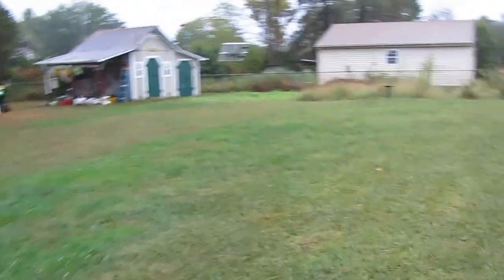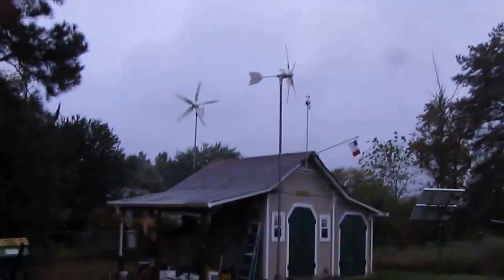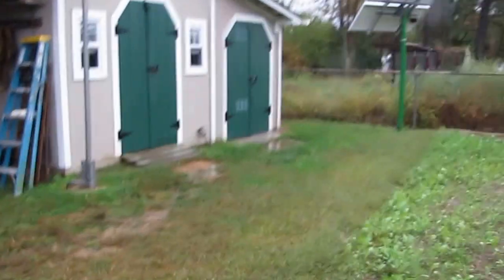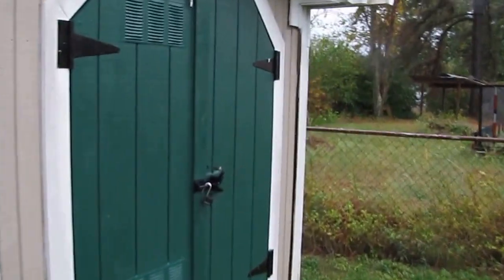We hadn't had any sun in about two days — this is October 8th. It's been rainy and messy here in Virginia on the east coast. Let me turn the lights on in the shop. All right, there we go.